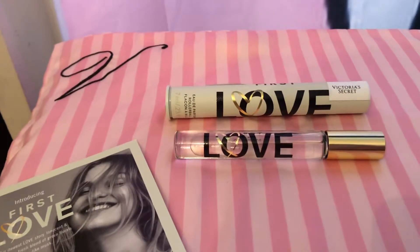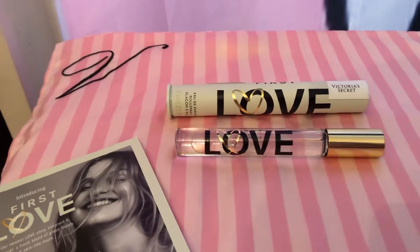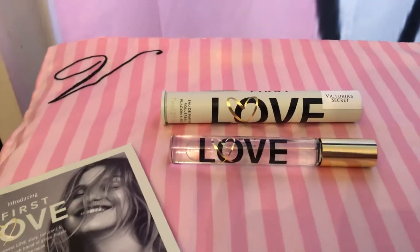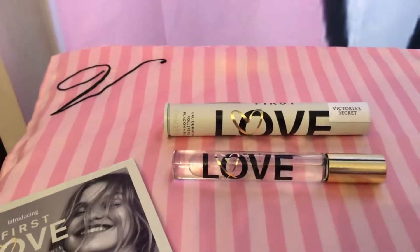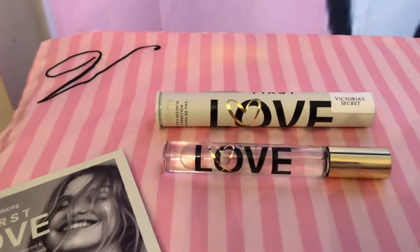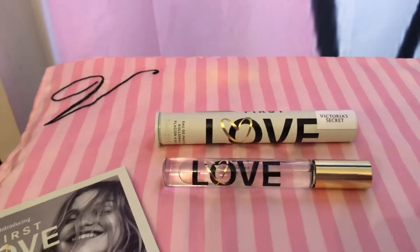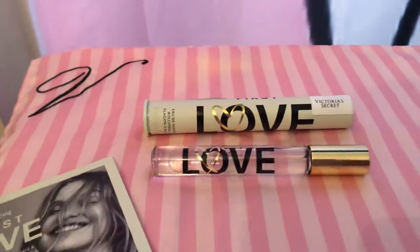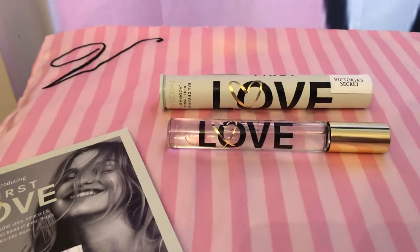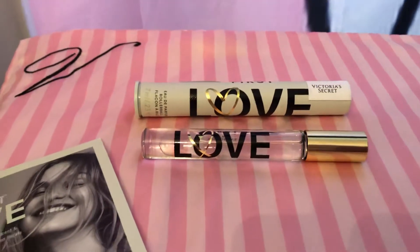If you've ever smelled violet — it's in Tease Rebel and the original Angel perfume — it kind of takes over in perfumes. Once you smell it, you'll know what I'm talking about. It's kind of a powdery, floral scent. Violet kind of smells rich to me, like somebody who's rich would wear it. They don't put it in their seasonal scents at all, so it is unique.